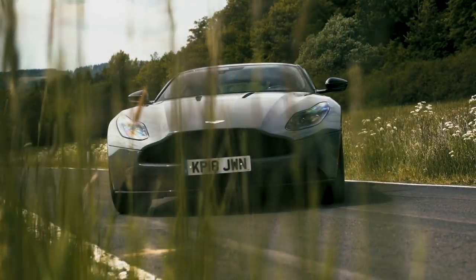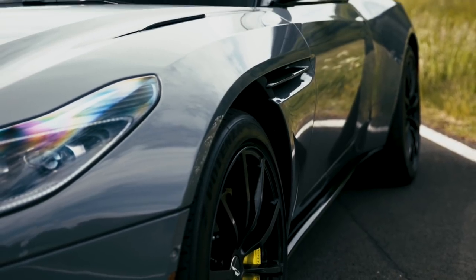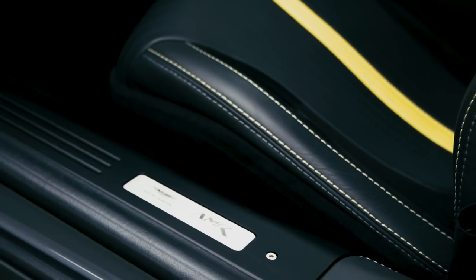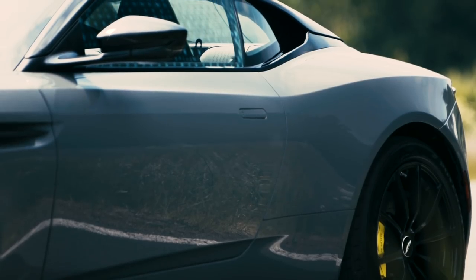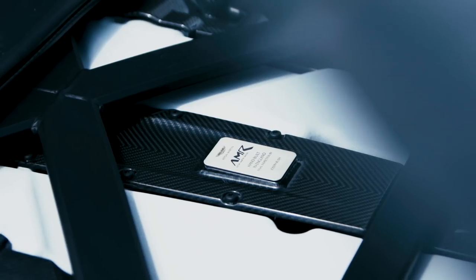The DB11 AMR will actually replace the standard V12 DB11. From now on this will be the only V12 coupe version of the DB11 you can get. That may seem a little odd considering the DB11 only launched less than two years ago, but the V8 version saw some serious improvements and the V12 version couldn't be left behind.